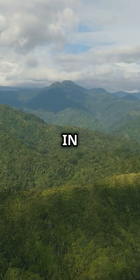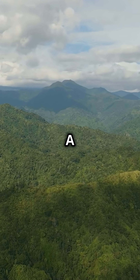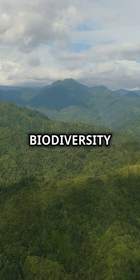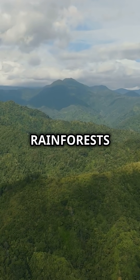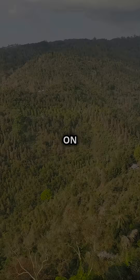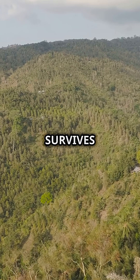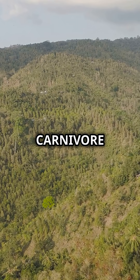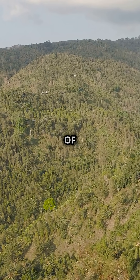It grows high up in the misty mountains of Borneo, a lush island in Southeast Asia famous for its incredible biodiversity and mysterious rainforests. Instead of relying on soil nutrients like most plants, this one survives by eating living creatures. It's a true carnivore, hunting for its next meal in the heart of the jungle.